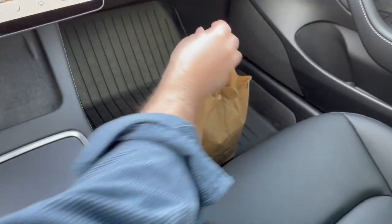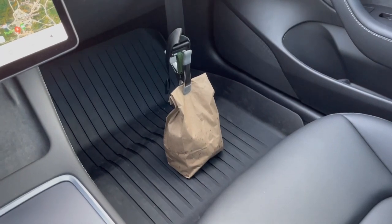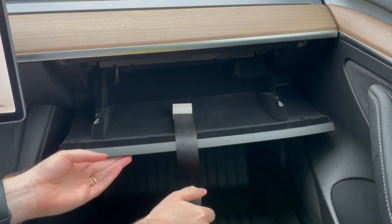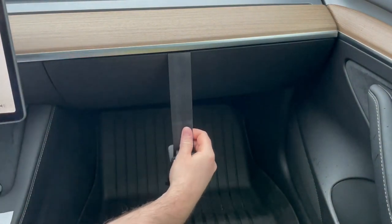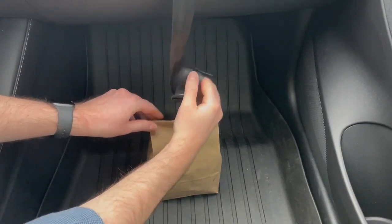The Bago's effectiveness and simplicity make it an ideal accessory for any driver, especially those who frequently carry bags in their cars. With its low risk and potential benefits, the Bago is a worthwhile investment for anyone looking to keep their bags and cargo safe and secure while driving.